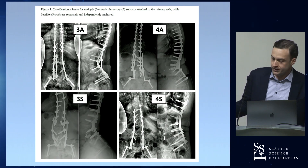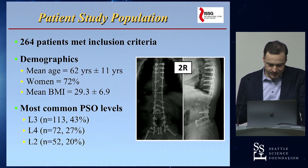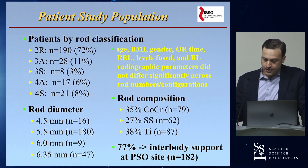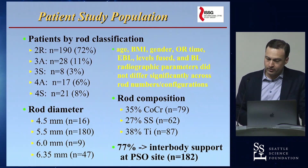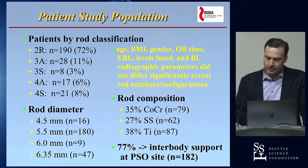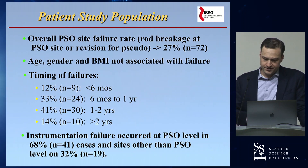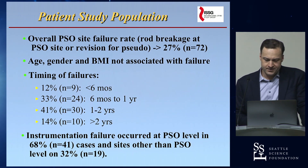You can have a 4s configuration with two satellite rods and two primary rods, or a 3s with one satellite and two primary rods. In the study, 264 patients met criteria with a mean age of 62. PSO levels were most commonly at L3, followed by L4 and L2. Across the different rod configurations, patient populations were fairly similar in age, BMI, gender, blood loss, levels fused, and baseline radiographic parameters.